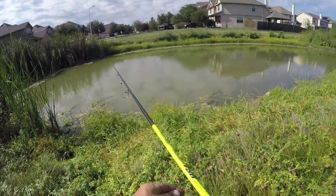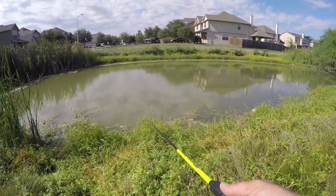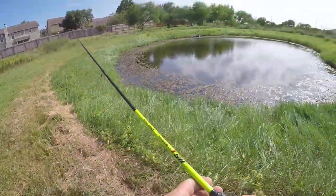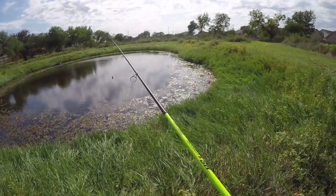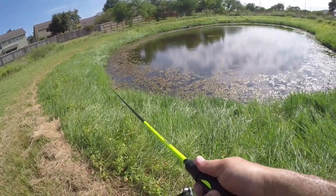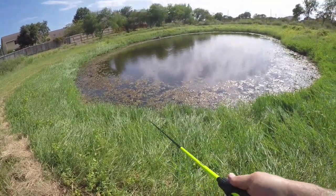Alright, this is pond three. Let's see if anything lives in here. There's definitely turtles, but this is some dirty looking water. Alright, here's the fourth and final pond. Not as big as the other ones, but it is a lot more clear. For some reason there's grass in here and the other ones don't have grass — I don't understand that since they're only about 50 yards from each other. Kind of weird.